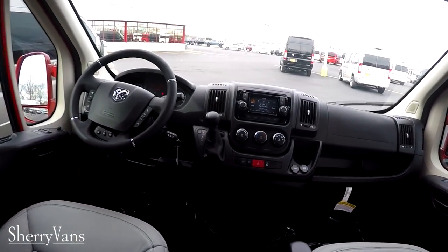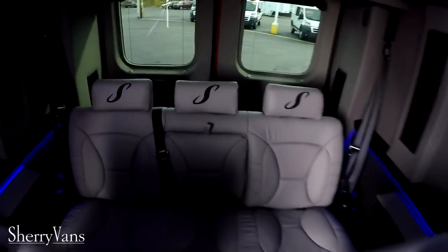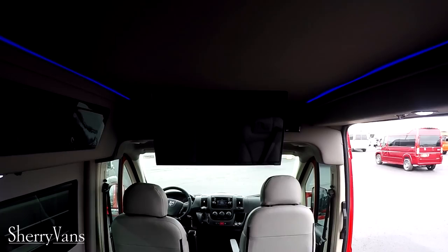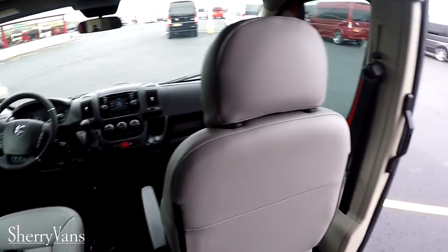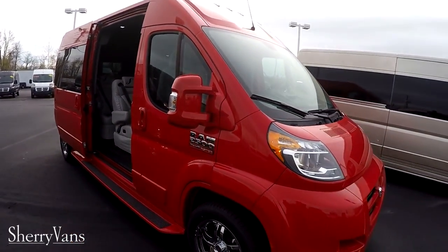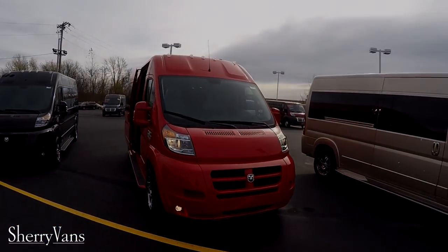That pretty much wraps up the all new 2015 Sherry Ram Promaster 9 passenger conversion van. If you have any questions on anything I might not have covered, or about a different van on our website, feel free to call — there's always somebody around willing to answer your questions. For those of you who like the videos we do or are searching for the perfect van, I kindly ask that you subscribe to our YouTube channel and like us on Facebook so you don't miss out on the next great deal here at Paul Sherry Conversion Vans. Thanks for joining us and have a wonderful day.